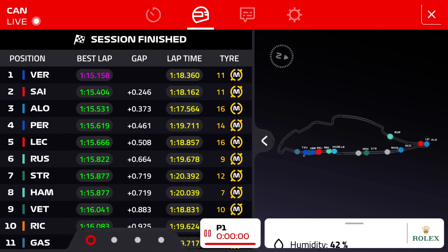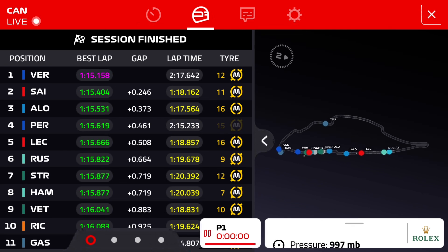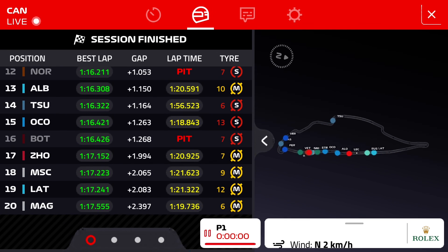Max Verstappen ends the session fastest at 1:15.158, a quarter of a second ahead of Carlos Sainz, three tenths ahead of Fernando Alonso, four tenths ahead of Perez, half a second ahead of Leclerc in fifth. Then it's Russell sixth, Stroll and Hamilton doing an identical lap time in seventh and eighth, Vettel ninth, Daniel Ricciardo completing the top ten. Gasly, Norris, Albon, Tsunoda and Ocon the top 15. Bottas and Zhou 16th and 17th.